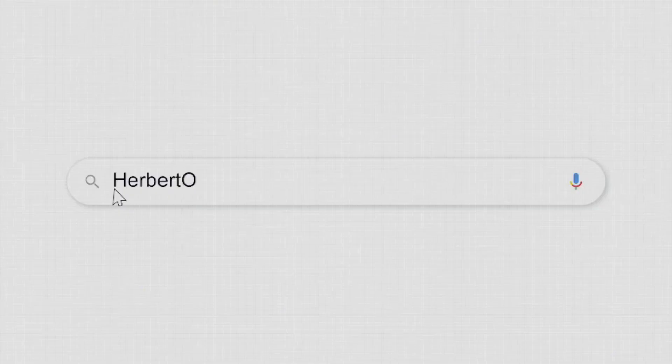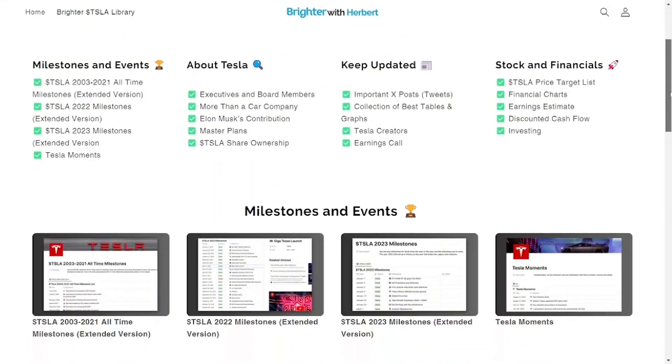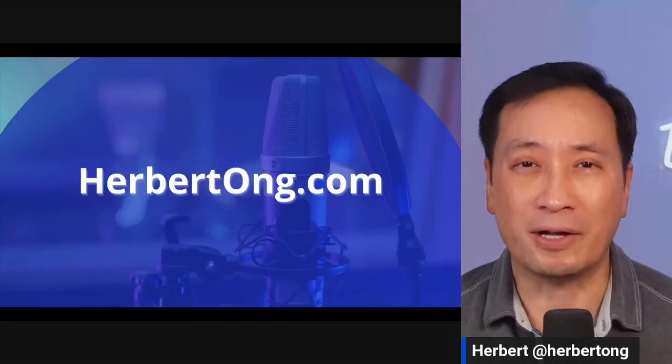Thank you so much to Jeff - follow him on his X account, use his referral code link, and subscribe to him on X. I've created a website that is the most comprehensive resource for the Tesla investor - please check it out at herbertall.com.